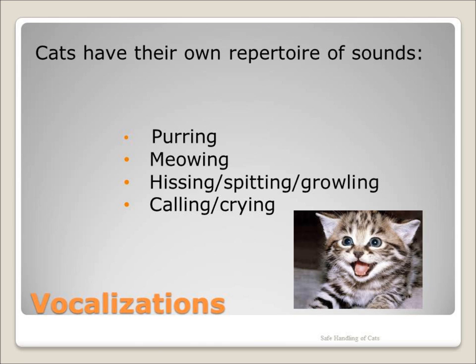Meowing can be used for many different requests: food, open the door, attention, begging, demanding, complaining, expressing a plea, or disappointment. The meow becomes happier and lighter sounding if they get what they want, or short and higher pitched when not getting what they want.